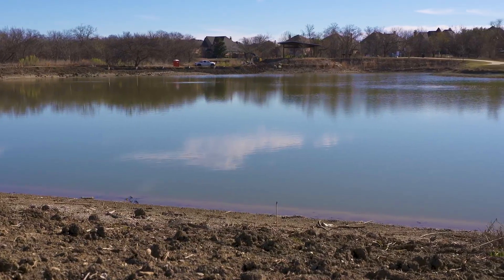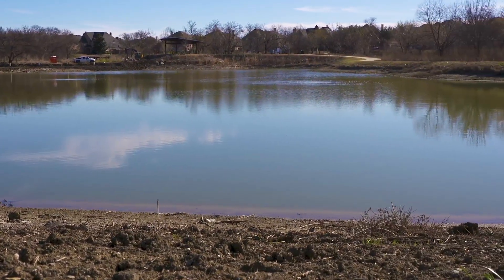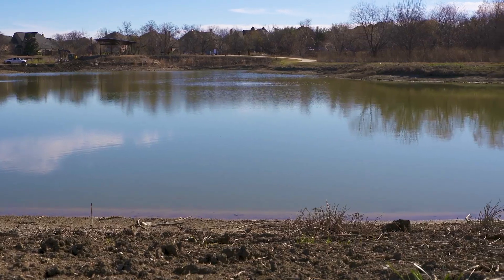A lot of people are excited that we're doing the work to keep the ponds in place so they can come back out and enjoy the nature once it's done.